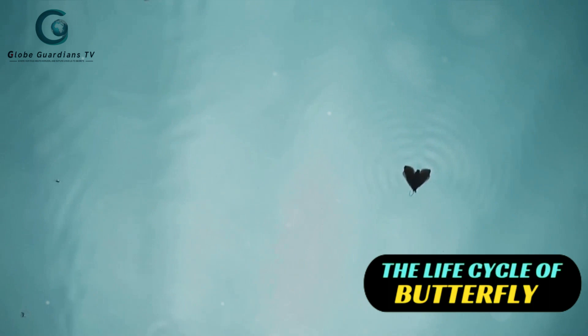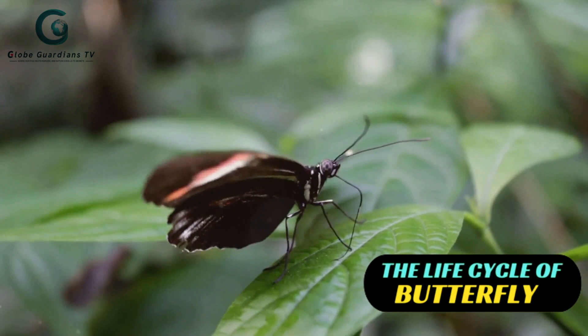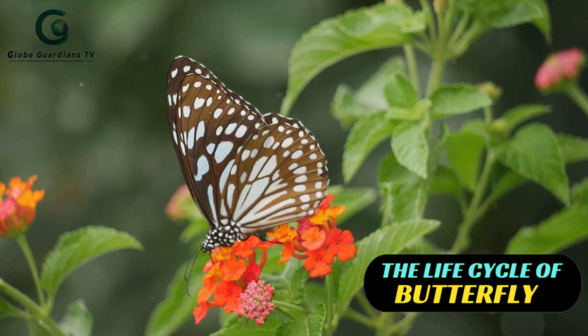Did you know butterflies undergo one of the most dramatic transformations in the animal kingdom? But before we delve into their fascinating life cycle, let's talk about how butterflies are classified. Butterflies are primarily classified into three families: Nymphalidae, Lysenidae, and Pieridae. Nymphalidae, also known as brush-footed butterflies, is the largest family, boasting a myriad of species. They're known for their vibrant colors and unique wing patterns.